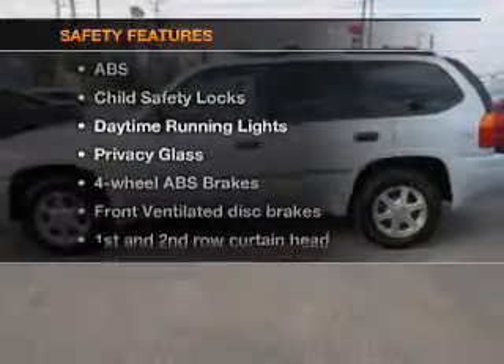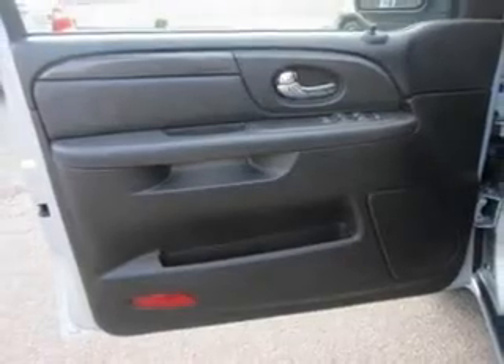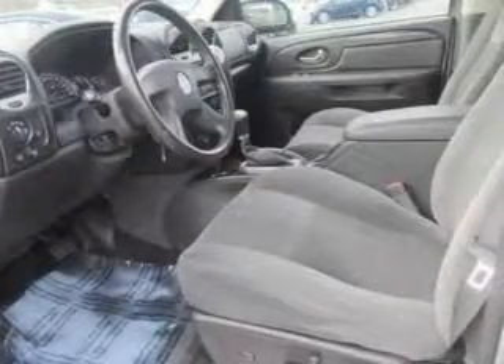And for your peace of mind, the following safety equipment is included: front ventilated disc brakes, curtain head airbags, passenger airbag, traction control, stability control, daytime running lights, low tire pressure warning. Call today to schedule a test drive.